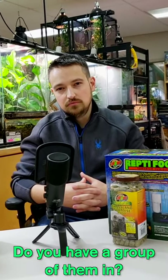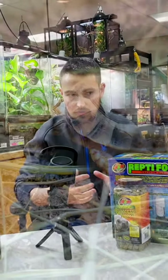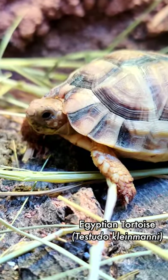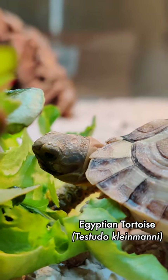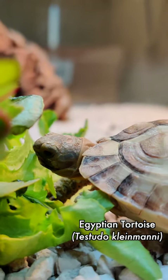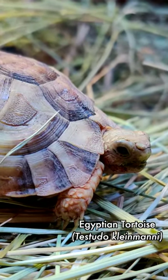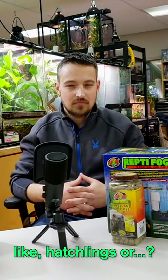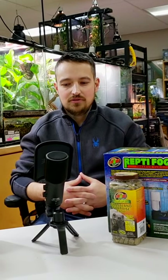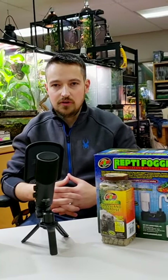Do you have a group of them? I just have two at the moment — they're babies, very hard to find even in captivity for sale, so I was fortunate to grab them when I did. They're not sexable yet so I don't know if I have a male or female. How old are the ones you have? They're roughly eight to nine months old. So would you consider those hatchlings? Babies or young juveniles maybe — they won't be able to breed for another three to four years.